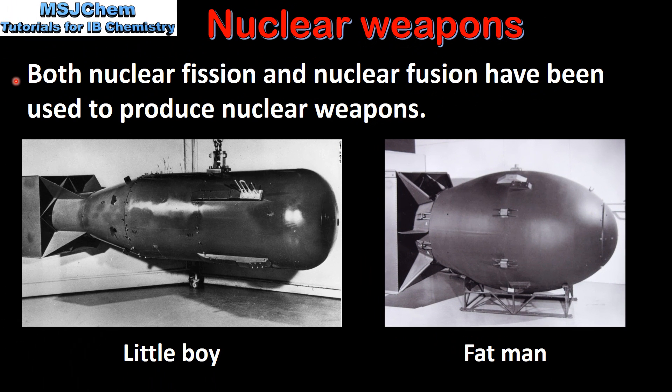Both nuclear fission and nuclear fusion have been used to produce nuclear weapons. Here we can see pictures of the two nuclear bombs that were dropped on Japan at the end of World War 2. On the left we have Little Boy, which was dropped on Hiroshima, and on the right we have Fat Man, which was dropped on Nagasaki. Together they resulted in the deaths of more than 200,000 Japanese people.